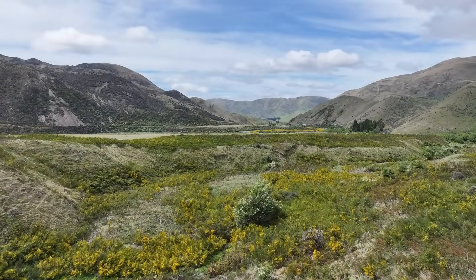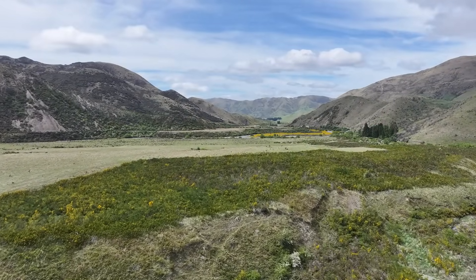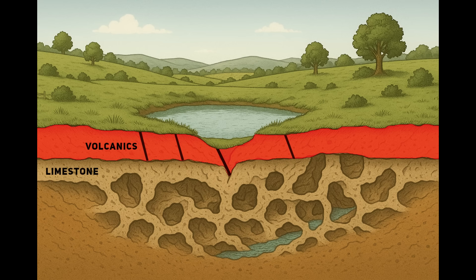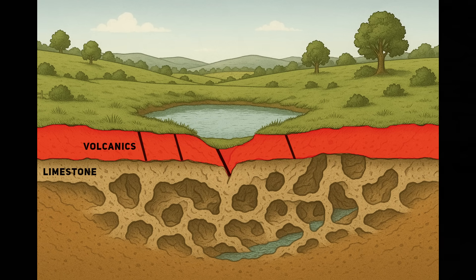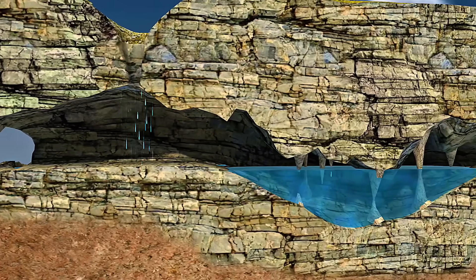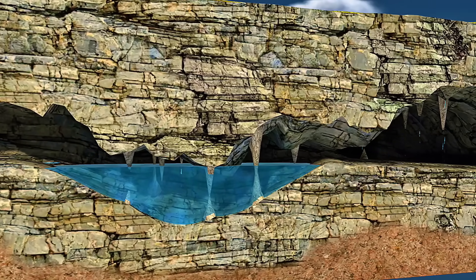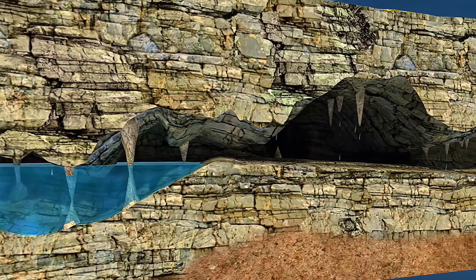Now you might wonder, why does any of this matter? Isn't Lake Disappear just a swamp that drains away? Well, from a scientific perspective, it's a neat window into how different rock types interact — volcanic deposits meeting limestone, surface drainage meeting underground karst systems, and tectonic activity keeping everything unstable. From a practical angle, understanding how water disappears underground is also important for land use and water quality. Farmers, ecologists and local councils all need to know where that water is going, because whatever flows into Lake Disappear eventually comes out somewhere else, carrying nutrients, sediments and sometimes pollutants.